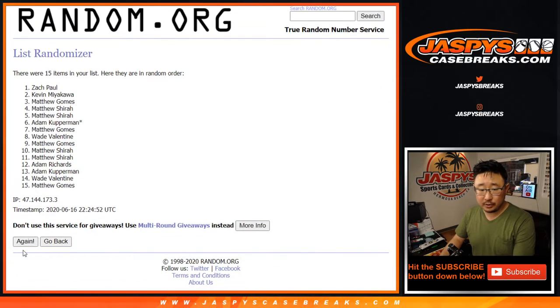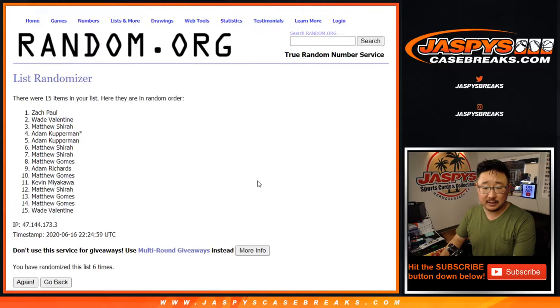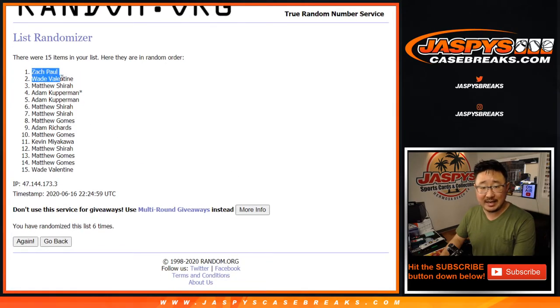1, 2, 3, 4, 5 and 6 — after 6 times, there you go: Zach Paul and Wade Valentine. After 6, congrats — you are in Diamond Icons baseball. You're guaranteed a random hit, should be coming up a little bit later tonight. I'm Joe, and I'll see you for that one next time — bye bye!